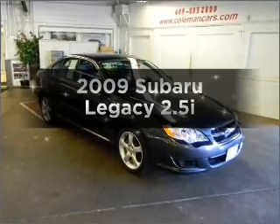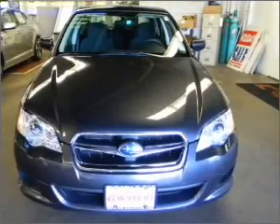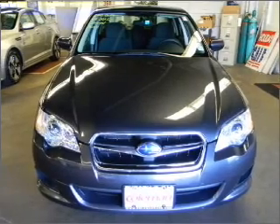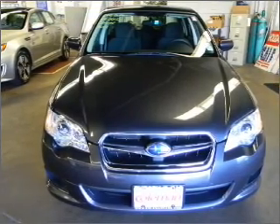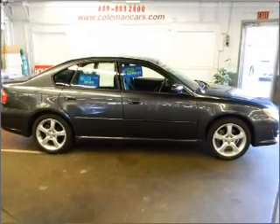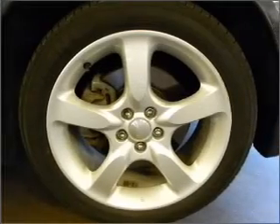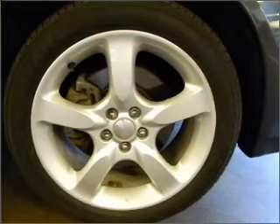Presenting the 2009 Subaru Legacy. If you're looking for a first-rate auto, this one could be yours today. With an efficient four-cylinder engine that responds smoothly to its automatic transmission, premium wheels give a more luxurious look. The anti-lock braking system will help deliver you safely to your destination. Let the outside in with a built-in sunroof.